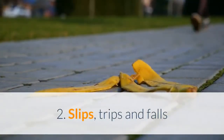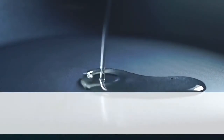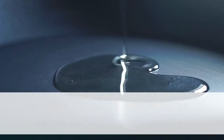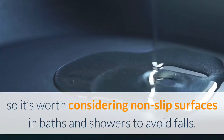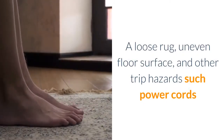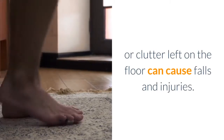2. Slips, trips and falls. A buildup of oil, grease, soap or other slippery substances on walking surfaces can cause slips, so it's worth considering non-slip surfaces in baths and showers to avoid falls. A loose rug, uneven floor surface, and other trip hazards such as power cords or clutter left on the floor can cause falls and injuries.